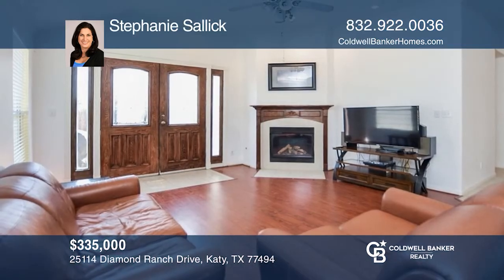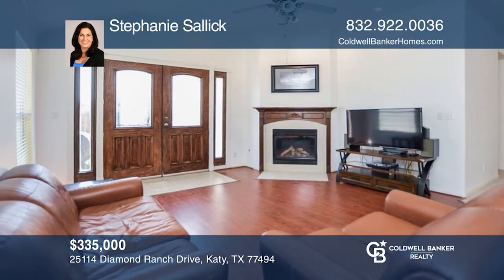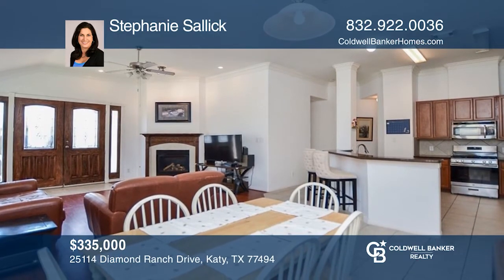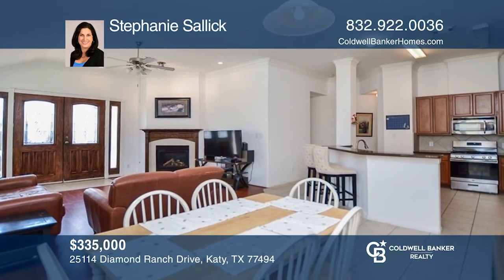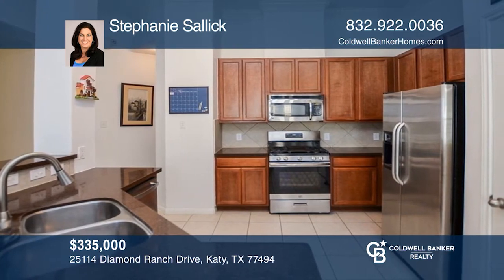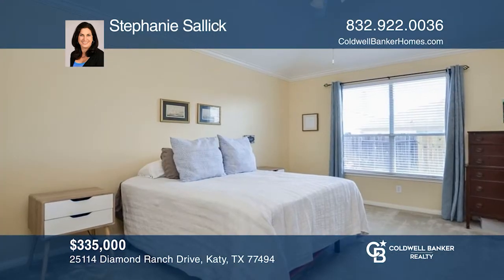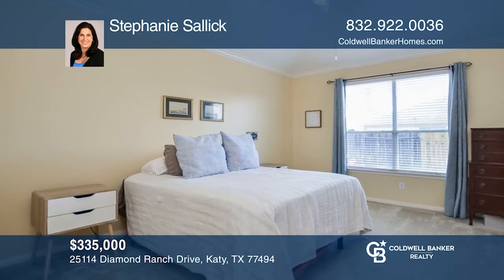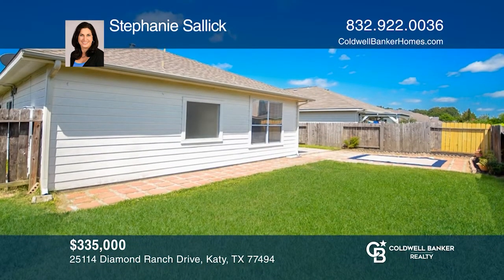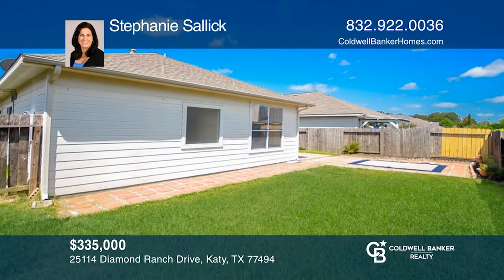Come see this fabulous one-story home located in Katy Creek Ranch. This home has great living space with a separate living area and dining room combined as you enter. Great open-concept kitchen with a large breakfast area. The living room boasts a gas-logged fireplace. Double doors open up to your private backyard. Contact Stephanie Salek today.